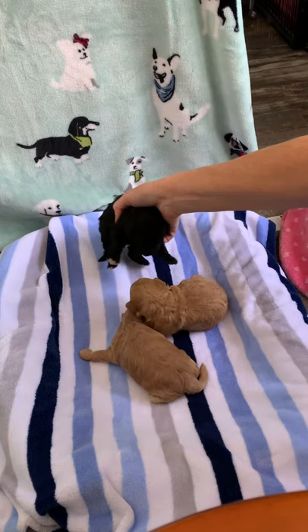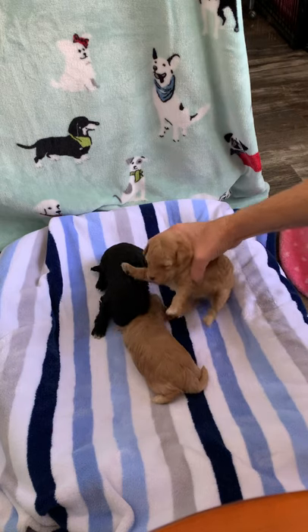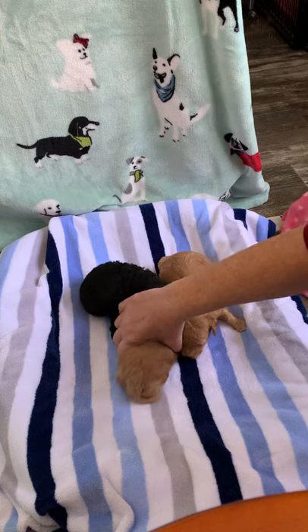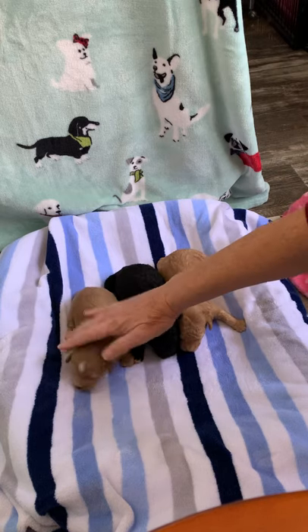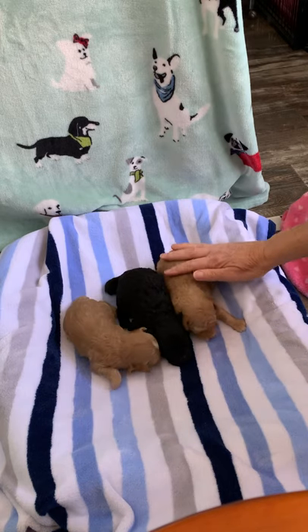So we have Hunter, Copper — Mr. Chunky Copper — and Hickory. They're all so cute and they're just all so laid back.